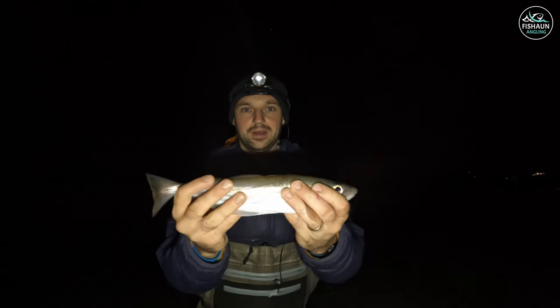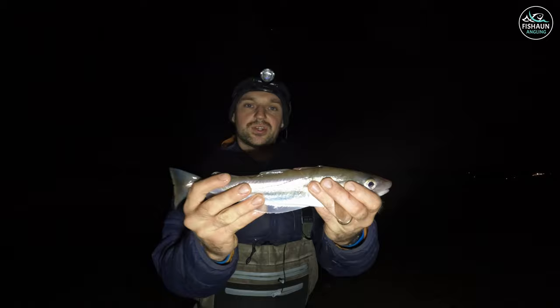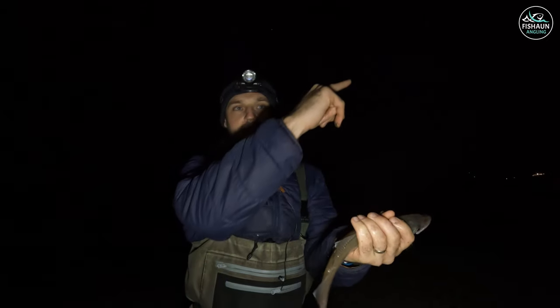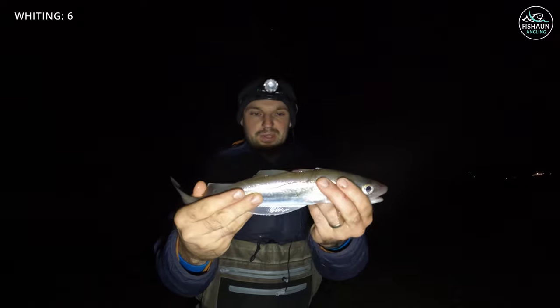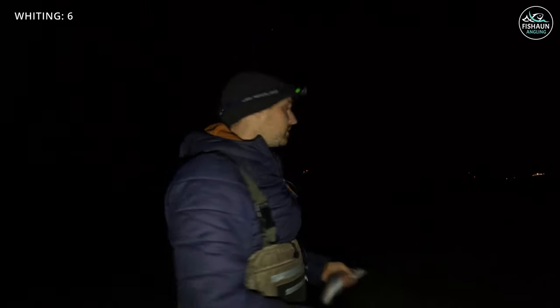Another whiting — I'm not going to number them anymore because I've lost count. I'll put a counter up on screen. Lots of action on the rods now, but probably just lots of these. Getting a bit chunky but yeah, let's get them back.